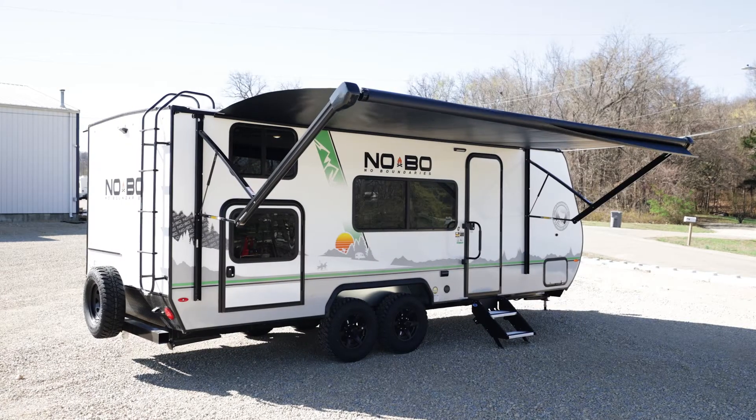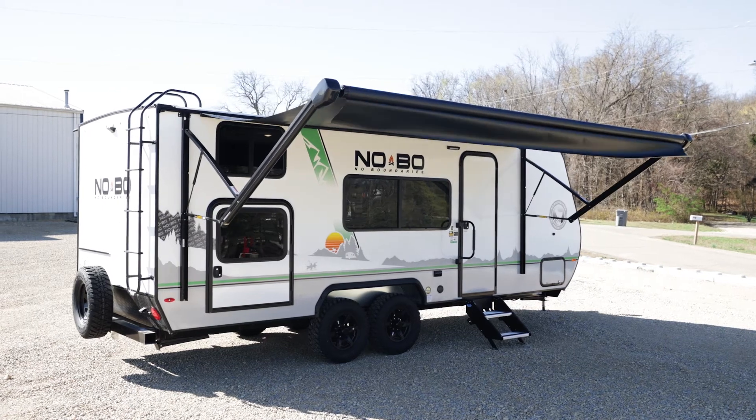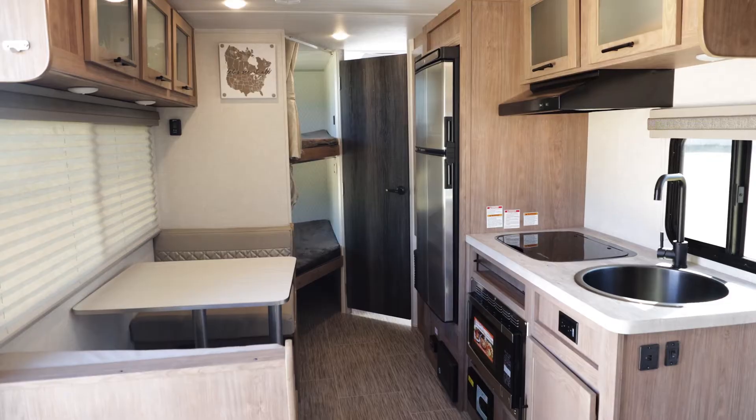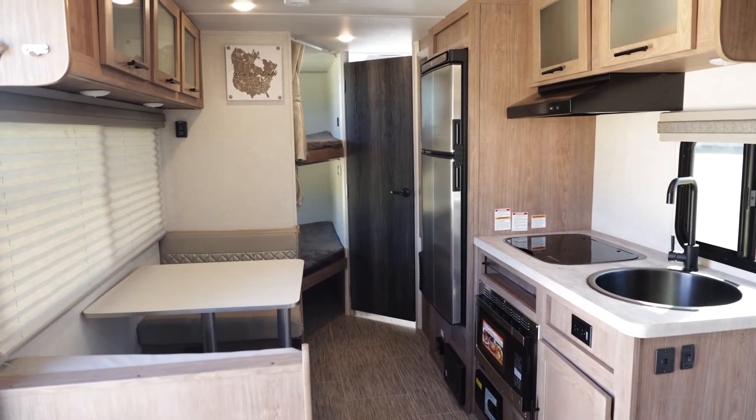Hello, this is Craig from Parkland RV Center. Today I would like to show you our Go Have Fun Campers, the Forest River No Boundaries. Are you tired of being stuck inside? Do you want to get out of the house and go wherever your heart decides to take you? Then the No Boundaries are the campers for you.